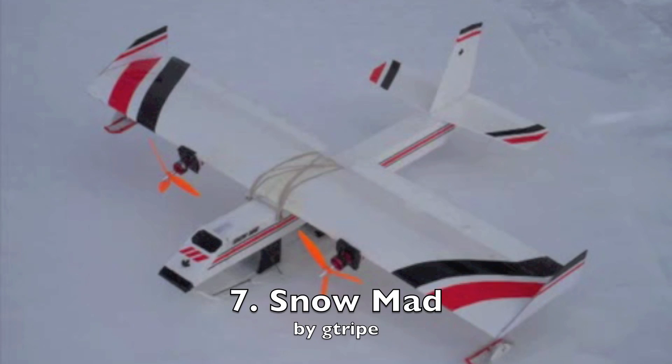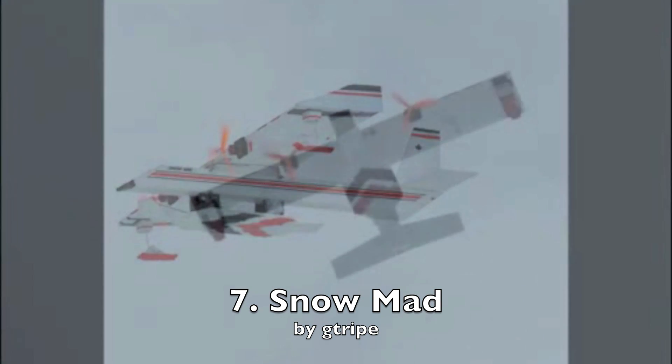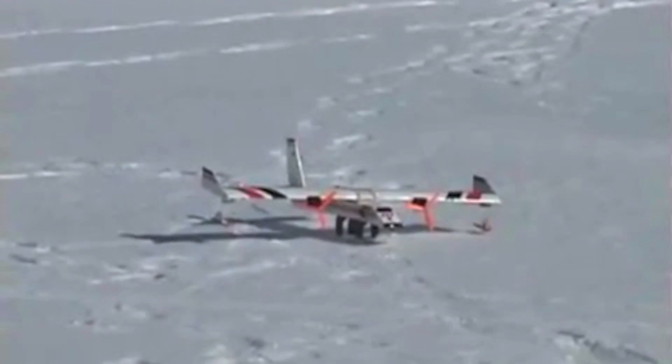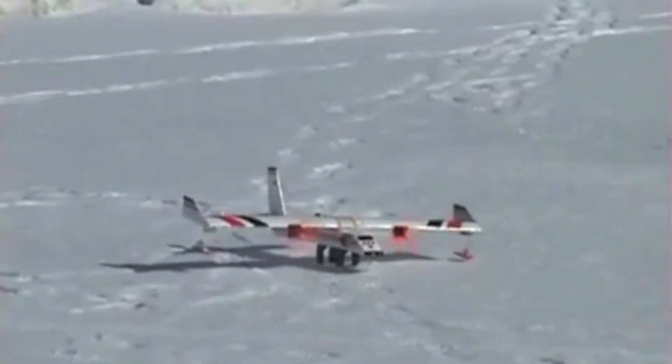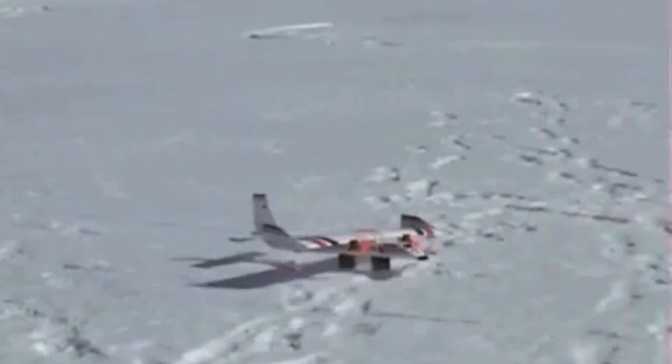The Snowmad was built by G-Tripe in Ontario, Canada. This is a great scale looking plane with some really robust skis on both the fuselage and the wings.